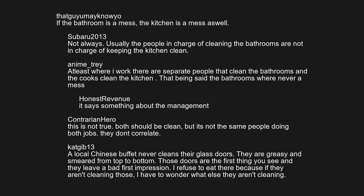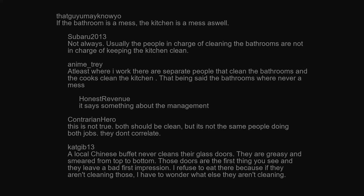A local Chinese buffet never cleans their glass doors. They are greasy and smeared from top to bottom. Those doors are the first thing you see, and they leave a bad first impression. I refuse to eat there, because if they aren't cleaning those, I have to wonder what else they aren't cleaning.